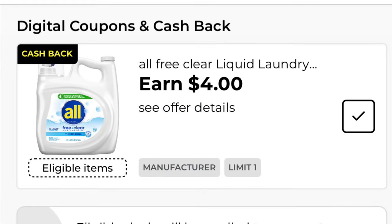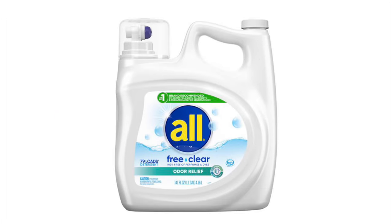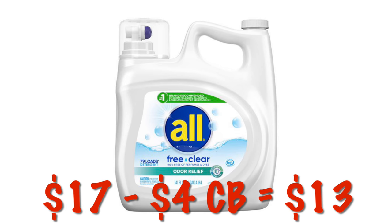We've got $4 cashback on the All Free and Clear gigantic bottle. These are priced at $17, so after the $4 cashback, it will be like paying $13.